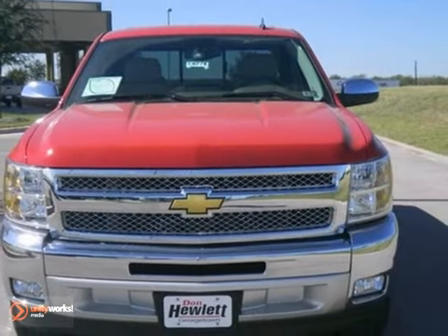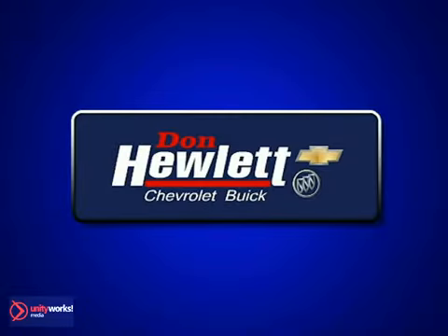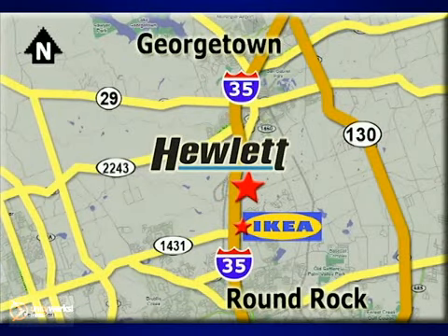Come take it for a test drive today. At Don Hewlett Chevrolet Buick, we make it easy. We are conveniently located at 7601 South I-35 in Georgetown, Texas.